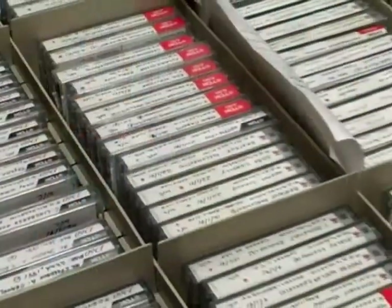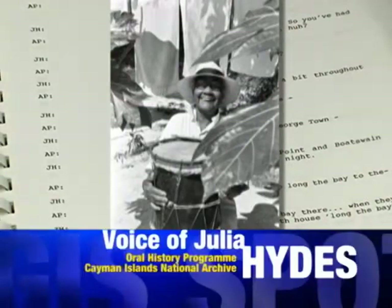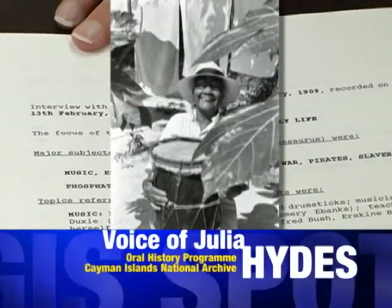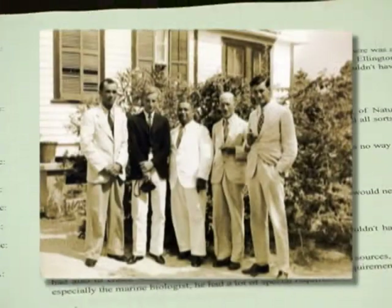Another product of the archive also breathes life back into Cayman's past. We have over 1,300 hours of audio with interviews from people like Miss Julia Hyde — 'When did you begin to play the drum?' 'At 15 years old' — to Mr. Kimmel Alexander, who was the lead in an expedition that took place here in 1938.